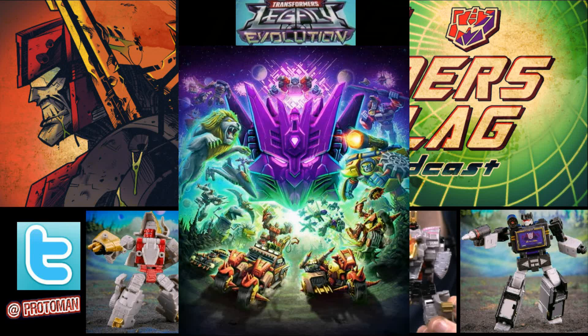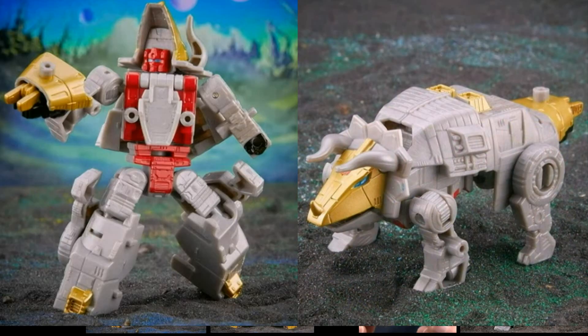Let's jump into it. We're going to start with our core classes. We got a whole bunch of toy reveals, a whole bunch of licensing reveals. We're going to go through everything and make sense of what we're looking at. So the first ones we have to talk about is our core class stuff. We're going to be getting core class Dinobots. The first ones they showed us was a core class Slug, also known as Slag.